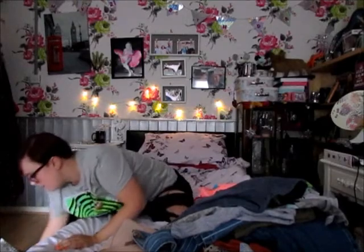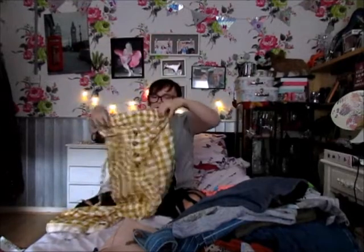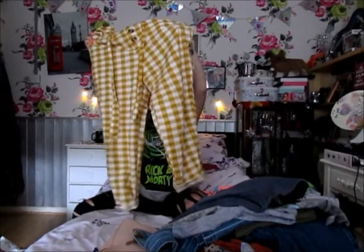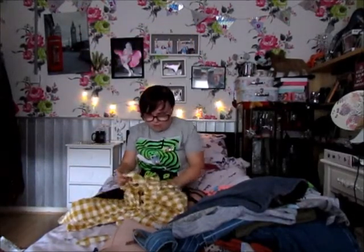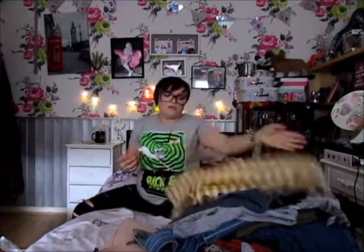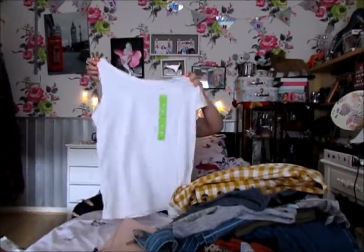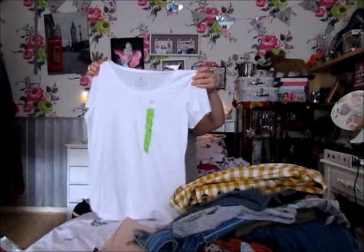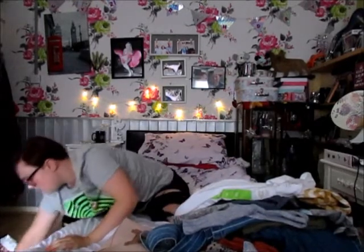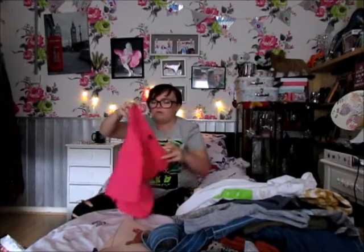I also picked up these paper bag waist trousers in this mustard yellow check print for £5 in the sale. I think they're ideal for work — just bung on a white t-shirt. And I've got a basic white tee to go with those trousers for £2.